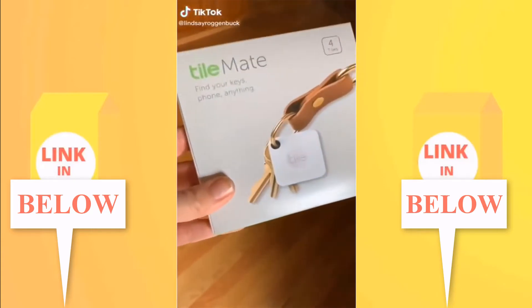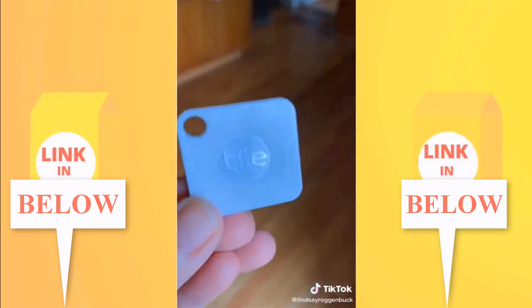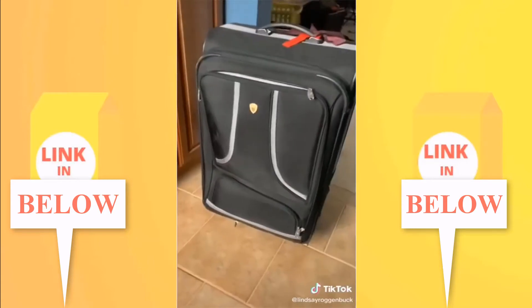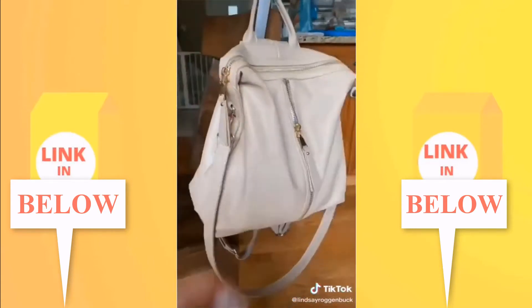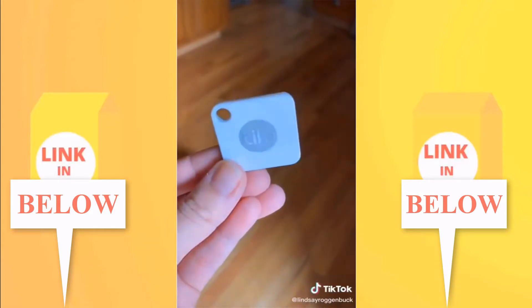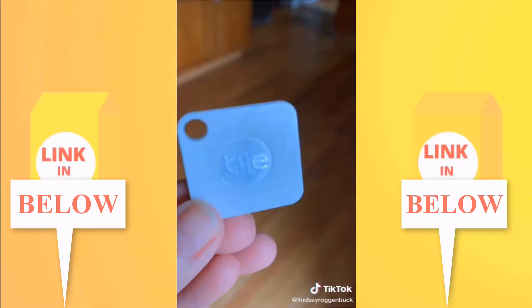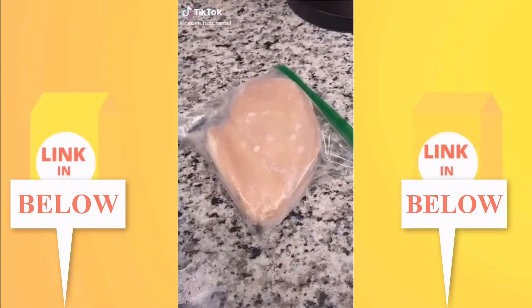Tiles are Bluetooth trackers that are so convenient for tracking down things you misplace. We always have one attached to our car keys. I like to throw one in our luggage when we travel in case it gets misplaced. You can throw them in your purse, your kids' backpacks, your wallet — you name it. Use your smartphone to make the tile ring, and double-press the tile button to make your phone ring even when it's on silent.